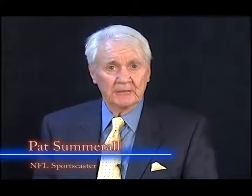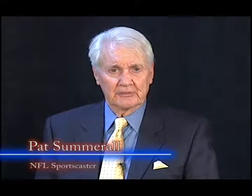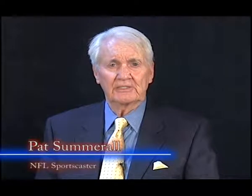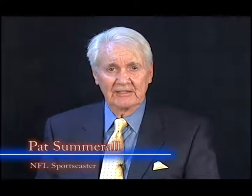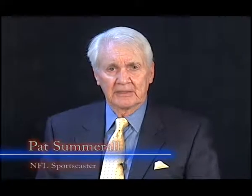Hi, I'm Pat Summerall, and you may recognize me from my NFL broadcasts on television. I've been covering professional sports for a lot of years now and I'm still active today, thanks to the revolutionary world of vision correction. At my job I had to be able to see the players on the field, and I also had stats in front of me at all times, so every angle of vision was important to me.